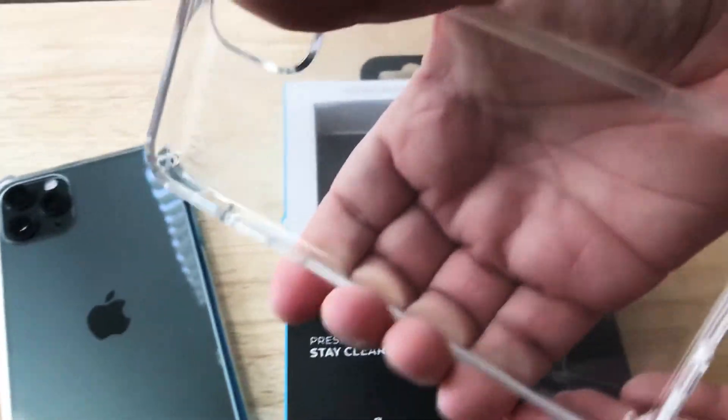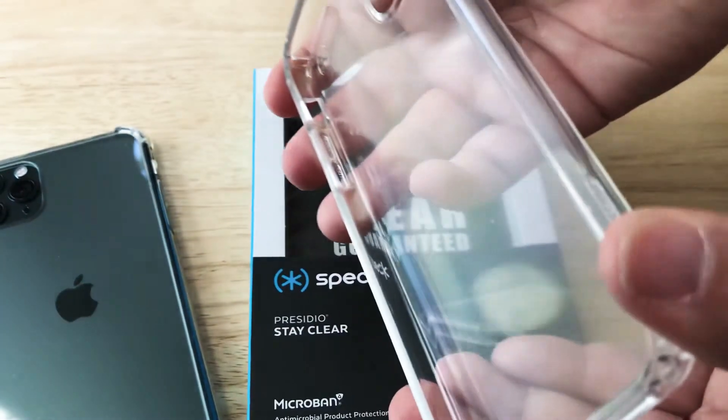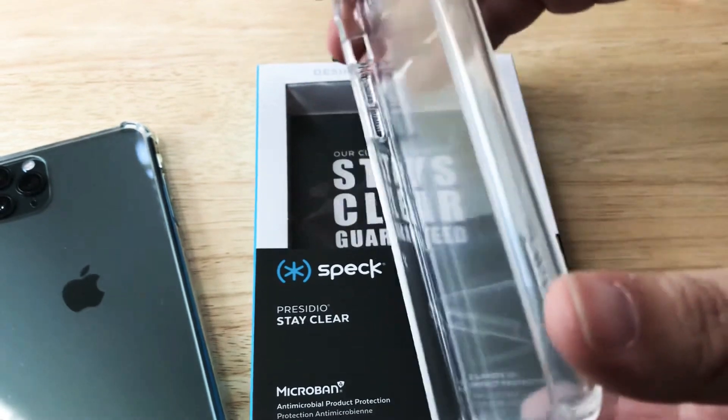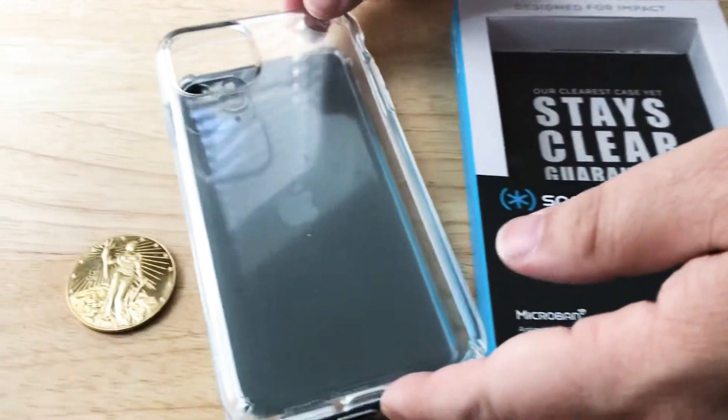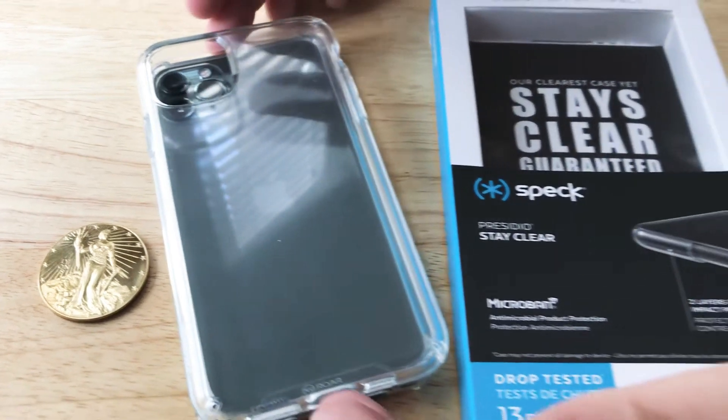Usually the clear cases are easy to crush, but this is not easy to crush at all. This is a very thick, clear case, and if you like to show off the color of your iPhone 11 Pro Max, it's super easy to do with this Speck case.